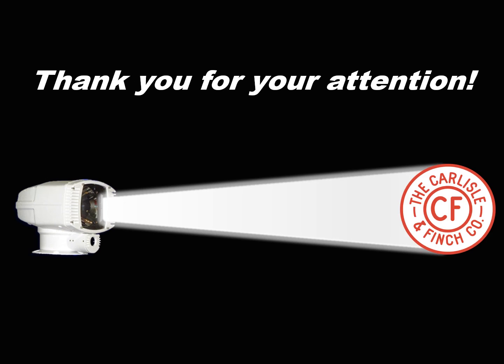Thank you for viewing this presentation, and we hope to see you in person sometime soon.